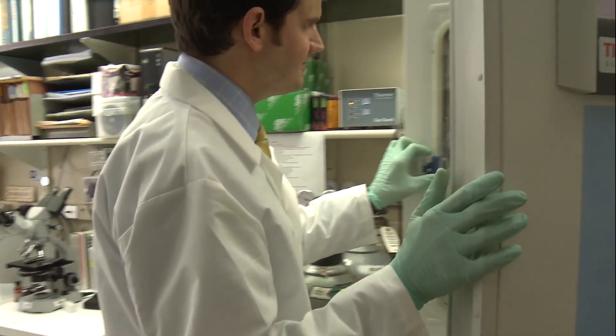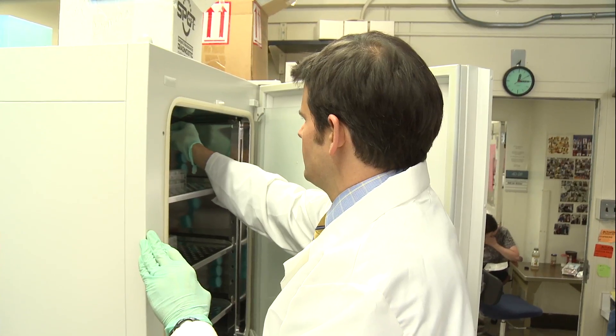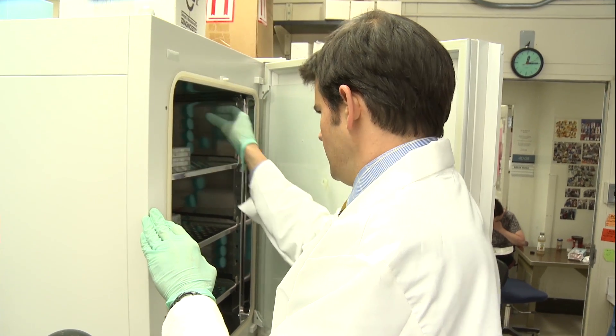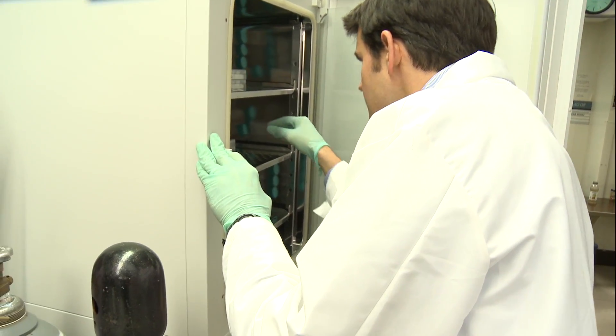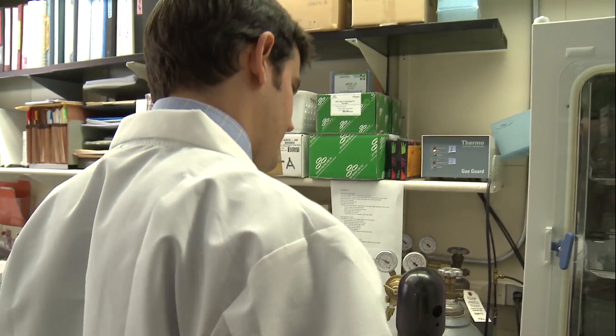I can always find something new, something different that I did not know the day before, when delving into the lab and either doing experiments or reviewing the literature. I think the thing I enjoy most is that sort of variety, that chance to ask questions.